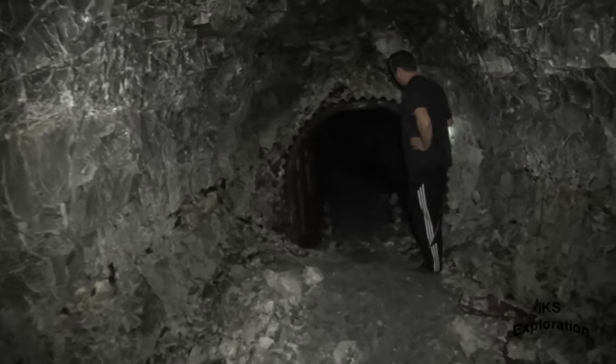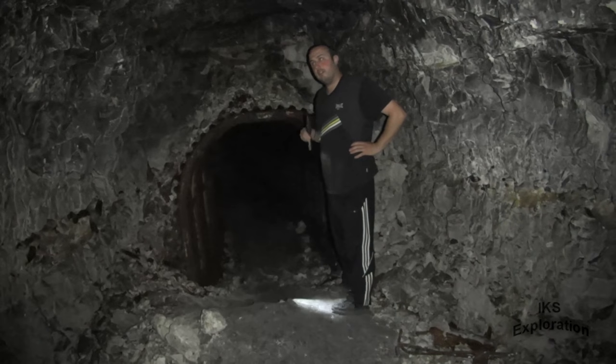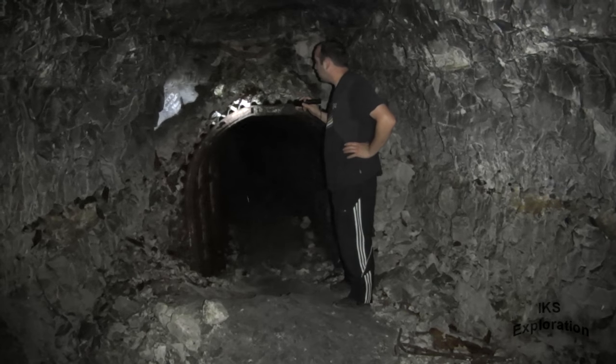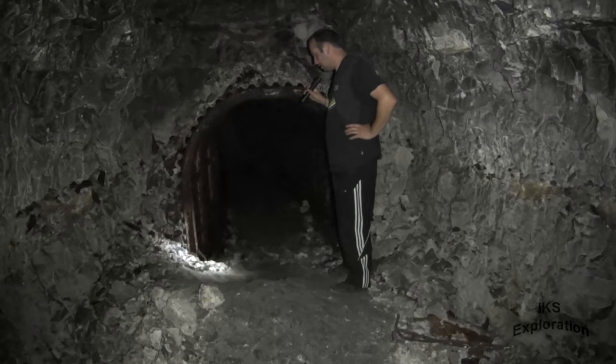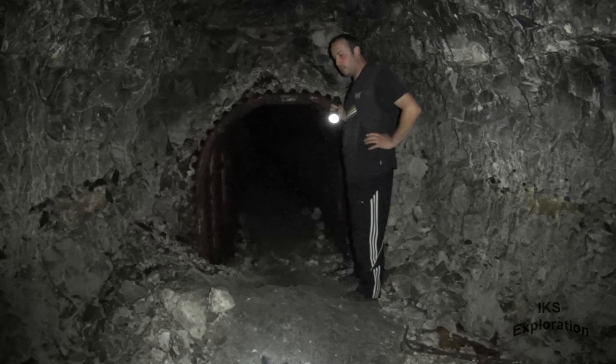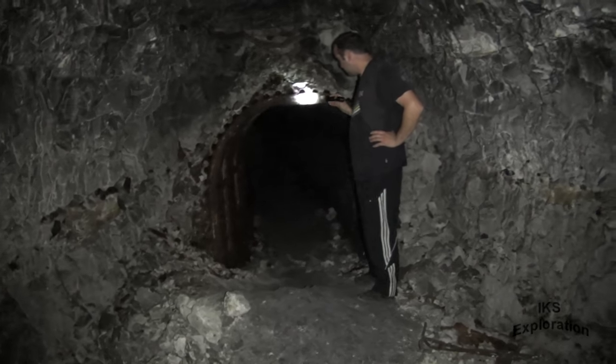I'm just a bit intrigued why the metal just stops here. Why didn't they line it to the end? God knows. They're a bit funny with certain things — fan bays, the connecting sections were unlined. Perhaps they just ran out of time or money.